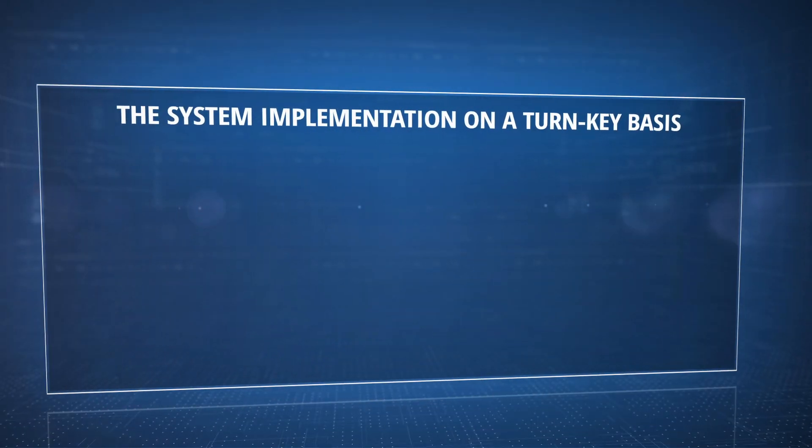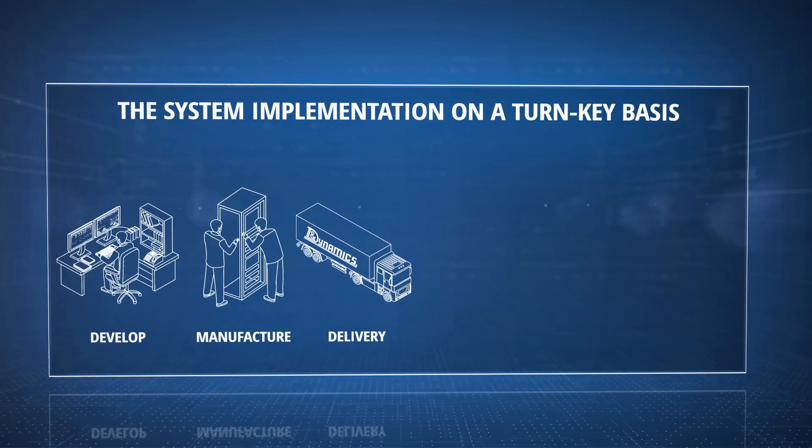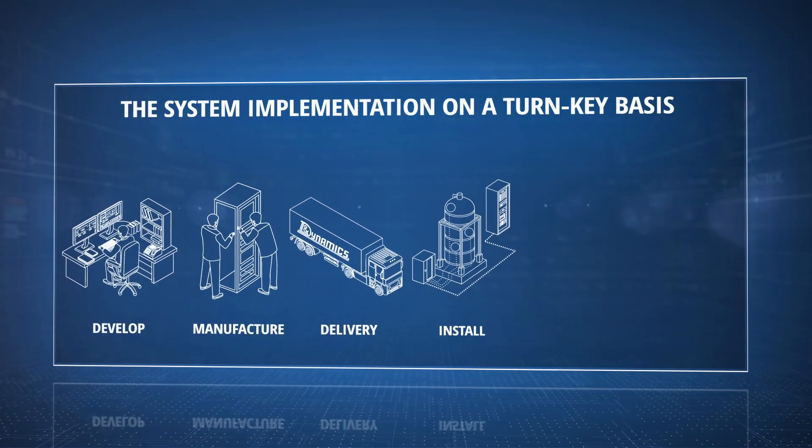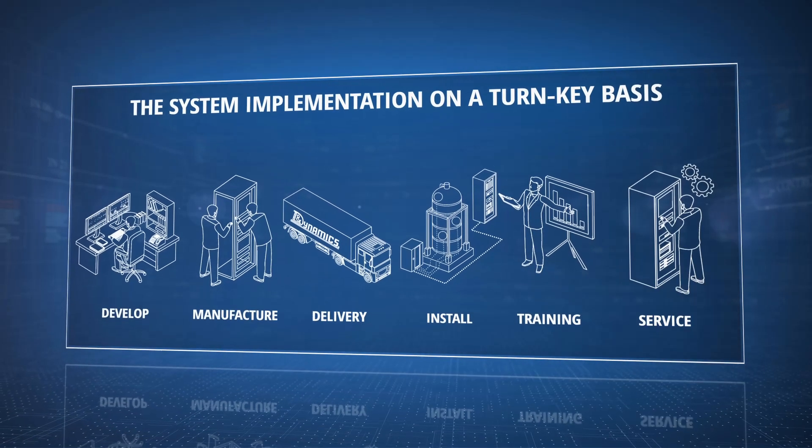We provide system implementation on a turnkey basis, which means that we develop, manufacture, and deliver the system to the customer site and commission it. We also provide training and perform after-sales service.